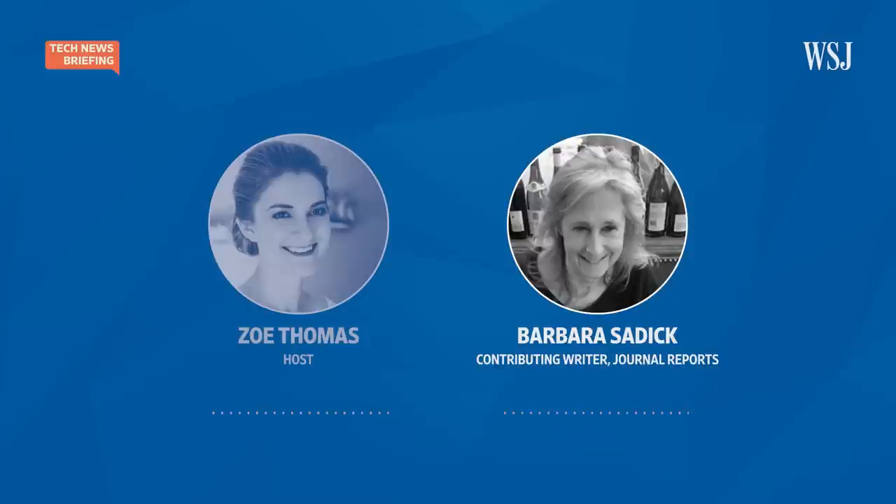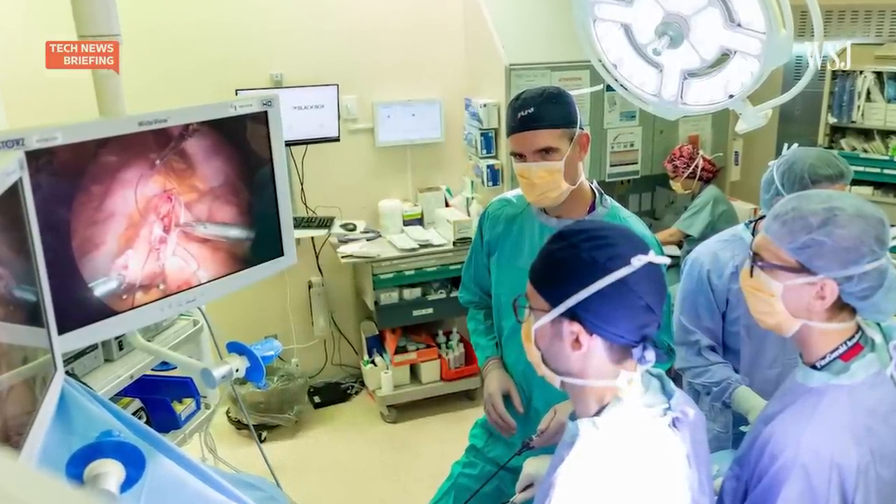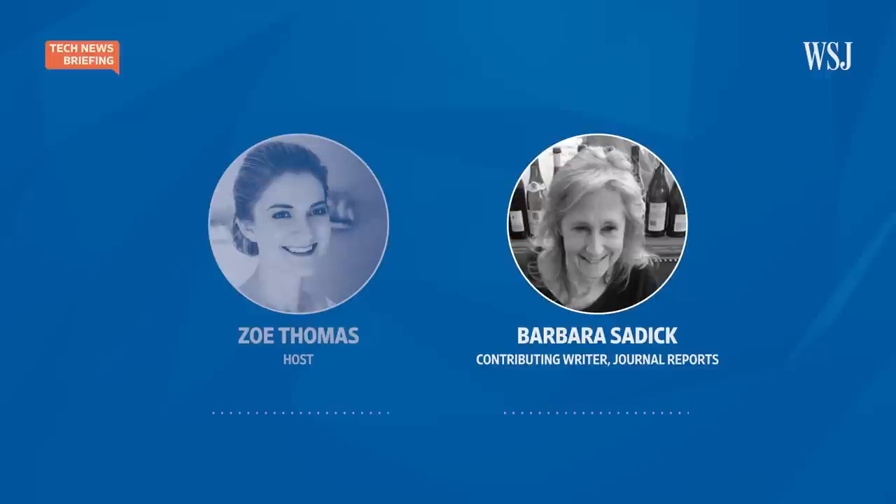How do they improve surgical outcomes with this? This is somewhat new — it's been in the last couple of years that this has really been used more widely. It allows for people in the OR to work as a team by seeing what might be going wrong over time, or if something does go wrong, they can see why it went wrong, or try to determine how to do things better.